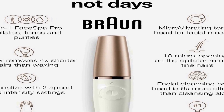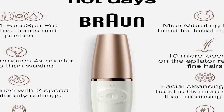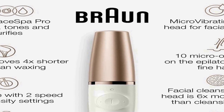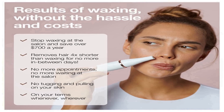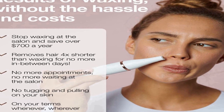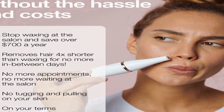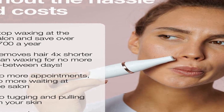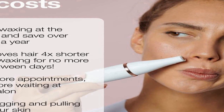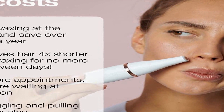Additionally, the product includes a cleansing brush, allowing you to achieve a deep and thorough facial cleanse. This brush gently exfoliates the skin, helping to remove impurities and dead skin cells, leaving your face feeling refreshed and rejuvenated. The device also offers a skin toning feature, which enhances your skincare routine by promoting better absorption of your favorite skincare products, helping to achieve a radiant complexion. The Braun Face Bar Pro 911 comes with three extra attachments for added value.